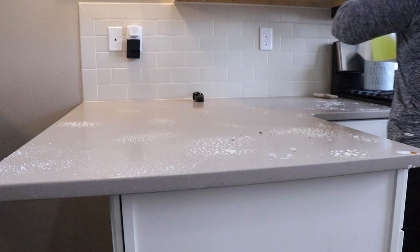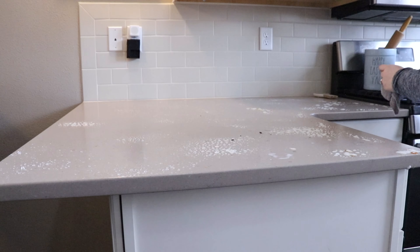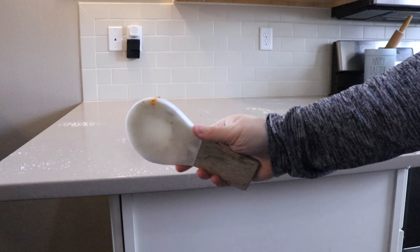We're doing the main living space, we're going to get my son's room. So it's going to be a fun video and we're starting off in the kitchen.